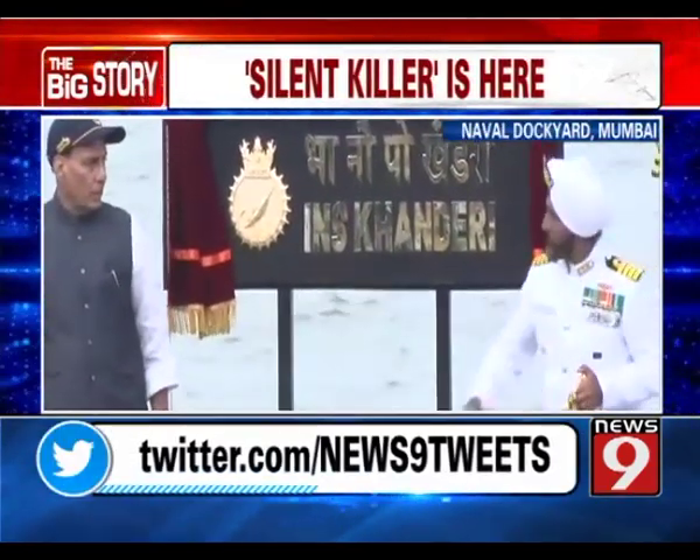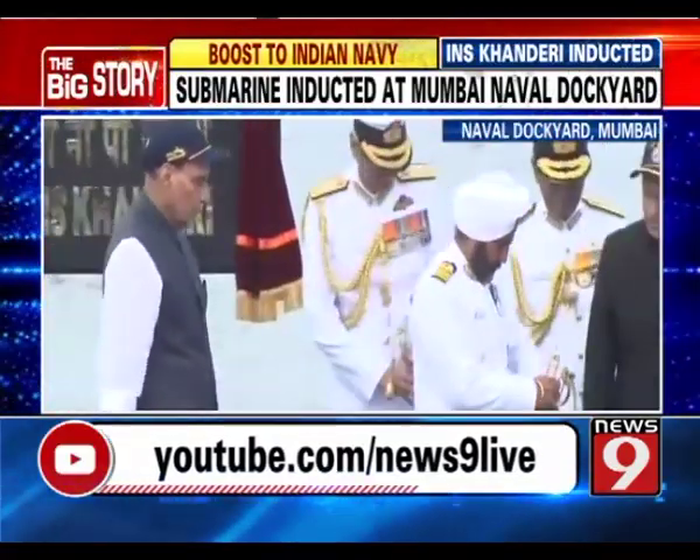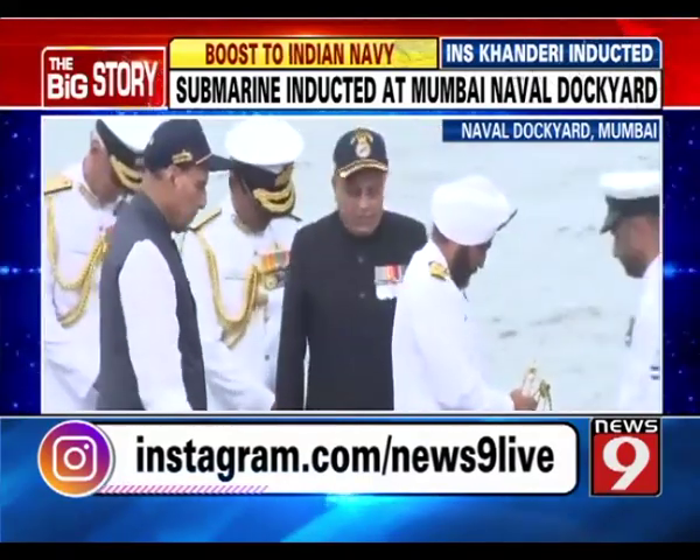The Defense Minister also spoke about INS Kanderi being commissioned into the Indian Navy. The Chief Guest will now...